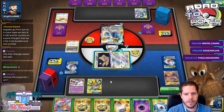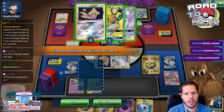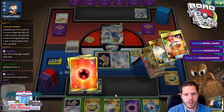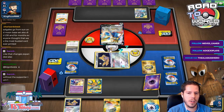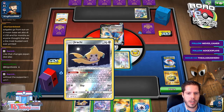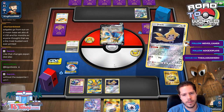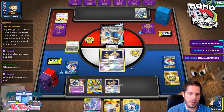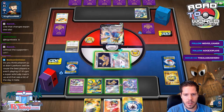No supporter. I could still grab Jirachi and grab a Mewtwo — that gets me the Professor's Research. That does get me a Welder for next turn — that's not bad at all. I do need to top-deck a natural fire energy because there's a Charizard as well, so it's less likely to be utilized, but I still need to grab it. It opens up a decent number of top decks, but that absolute is super annoying.